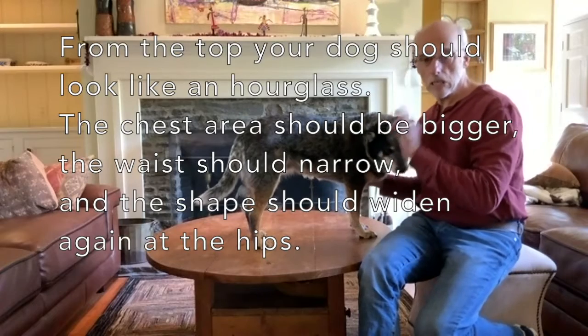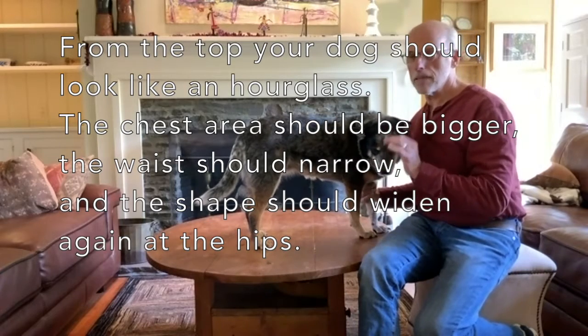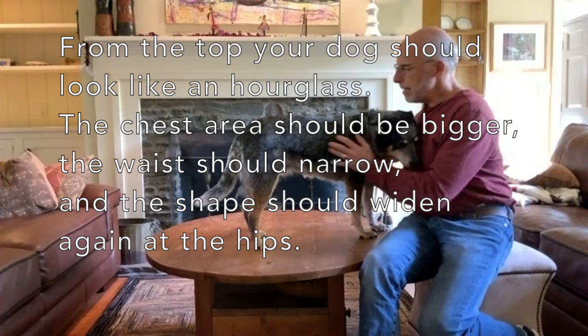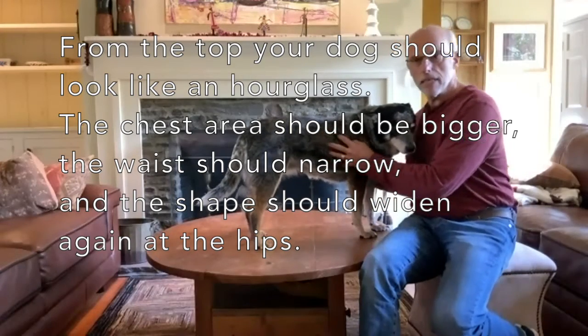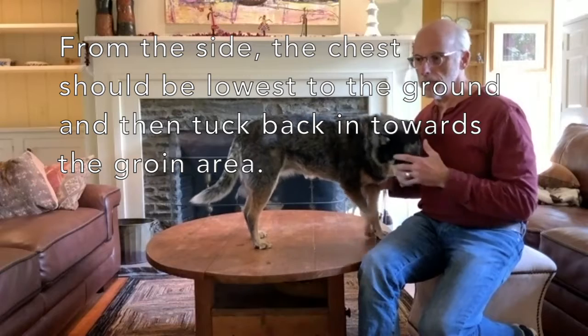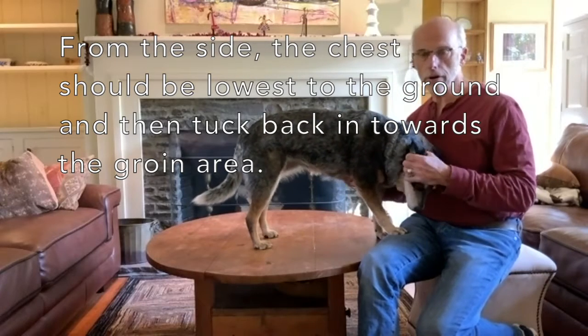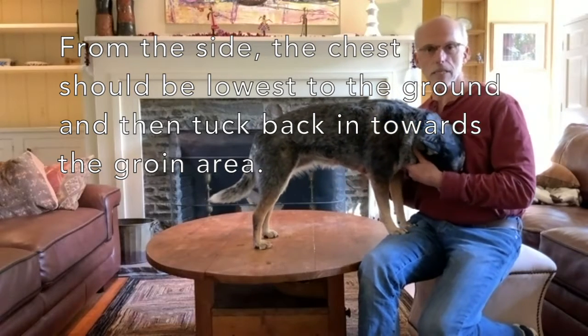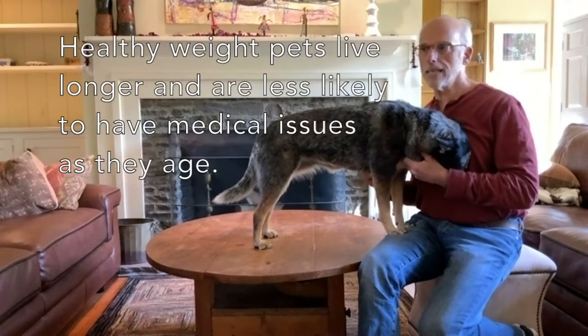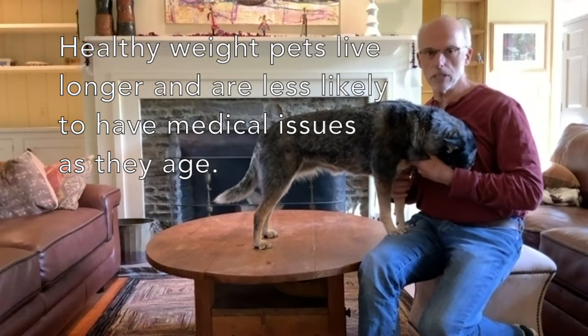Addy's a little bit on the chunky side — it's something we all fight at this age — but it's really important to keep them lean. Dogs at a healthy weight typically live 20% longer than their matched paired siblings in studies, and they have fewer medical problems because excess weight sets them up for all sorts of medical conditions.